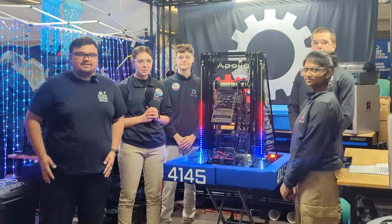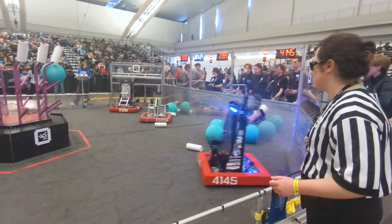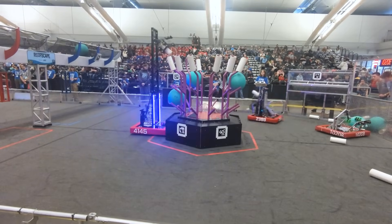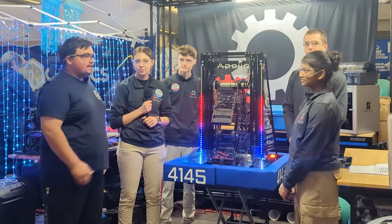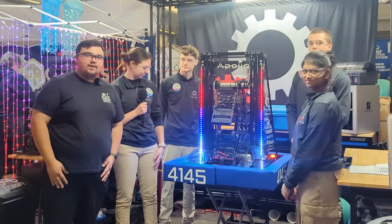Welcome back to Fun Nation's Behind the Bumpers. On today's episode I've got Team 4145 here at the Greater Pittsburgh Regional. We're going to take their robot through all of their systems including their end effector, elevator, and their climb mechanism. Joining me today is Lassia, Curtis, Claire, and Logan. We're going to talk more about this robot on Behind the Bumpers.